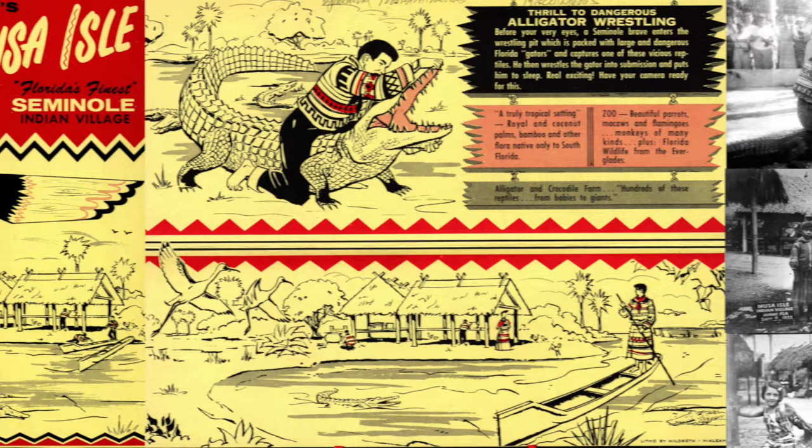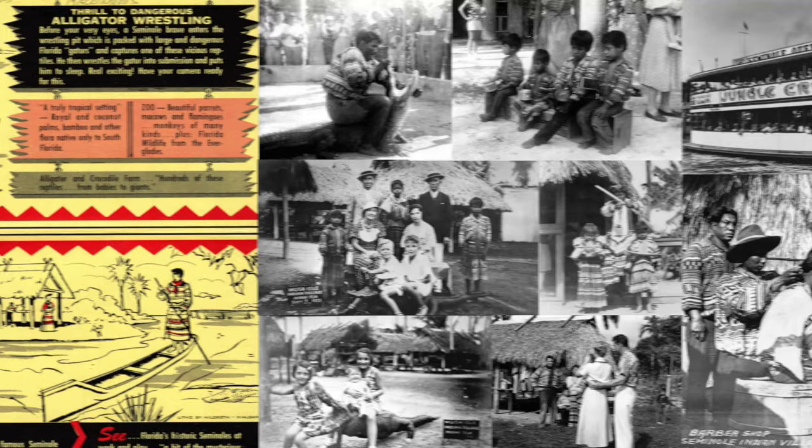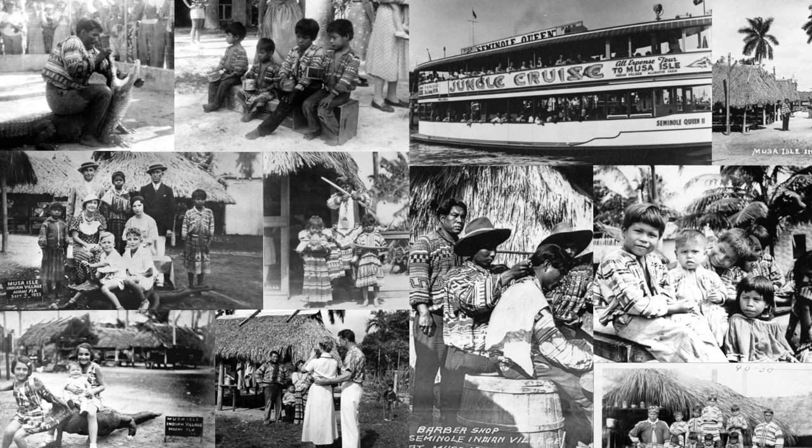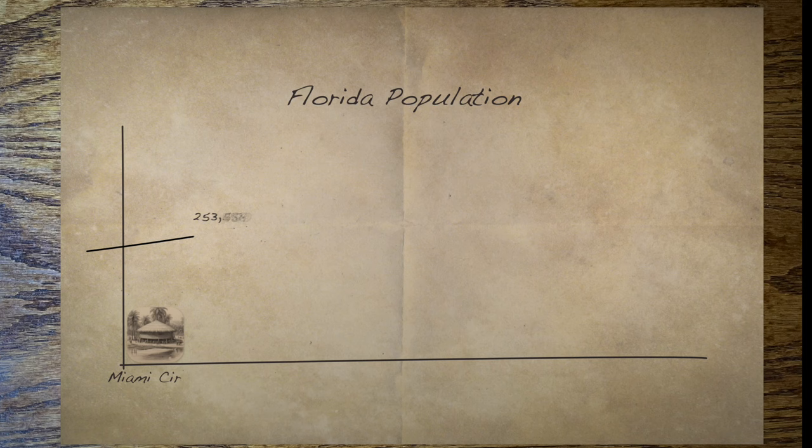The history of these villages deserves its own episode, but if we think back to that ancient circle downtown built 2,000 years ago, that was likely made by the Tequesta people, who like everyone else in North America were getting along just fine until Columbus came along. By the time the Spanish traded Florida to the British in 1763, all of these people were gone.